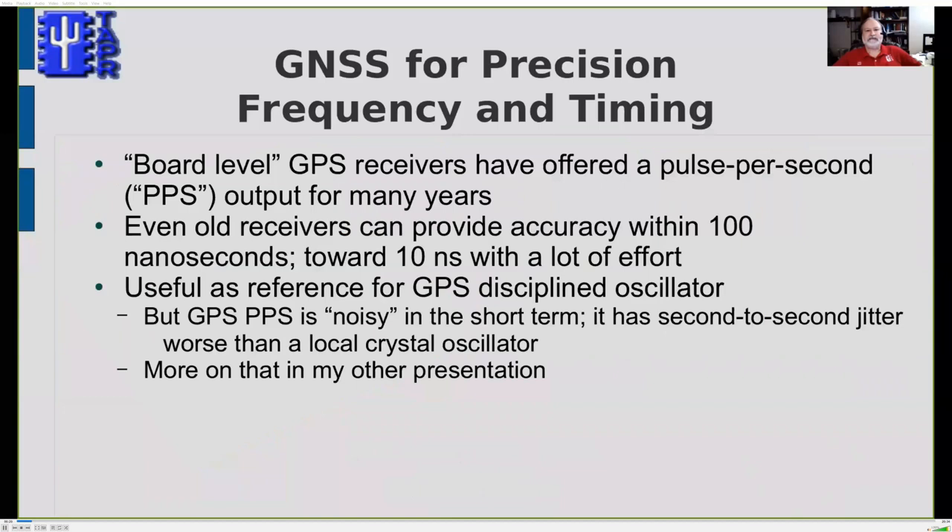GPS systems have been used for precision frequency and timing for a long time. Board-level inexpensive GPS modules have offered a pulse per second output for many years, and even the old receivers got really remarkable accuracy. You can get a time signal out of those receivers within 100 nanoseconds of the official US Naval Observatory time, and with some effort you can get closer to 10 nanoseconds.